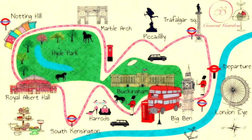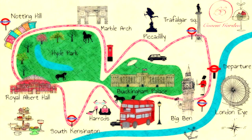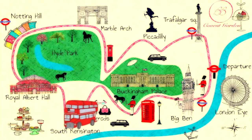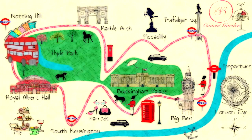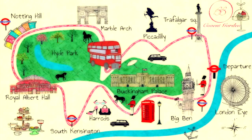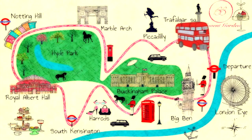The route takes you from Big Ben and the Houses of Parliament to Westminster Abbey, Buckingham Palace, Harrods, Albert Hall, Hyde Park, Notting Hill, Marble Arch, Piccadilly, and Trafalgar Square.